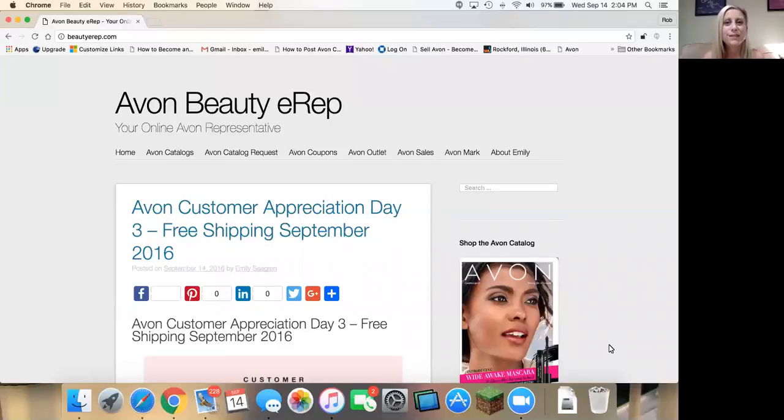I want to talk to you today about the Avon catalog, and I'm always wearing Avon products. So just a little rundown on what I have on here. I just purchased the new two-in-one compact foundation and I really like it. It gives really good coverage — it's kind of an in-between of foundation and powder, so it goes on a little bit thicker than a liquid foundation and has great coverage.